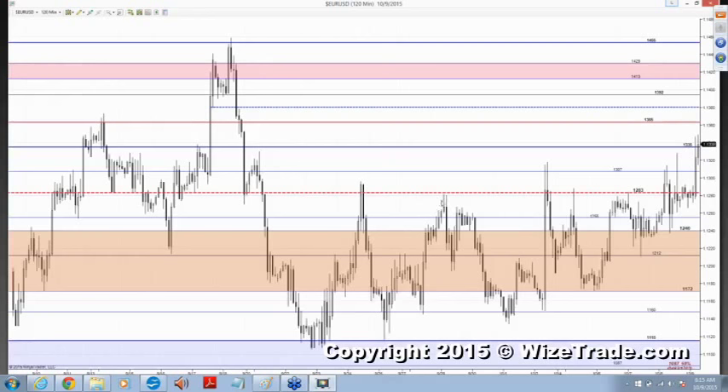Now here's another challenge of 1283. They can't get above it. Here's a challenge above 1283, and they close but they quickly lose it. And then yesterday, we had a close above 1283.